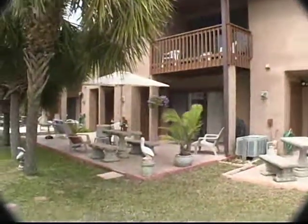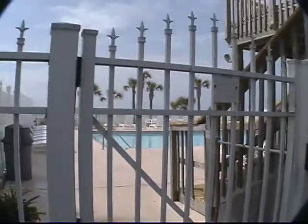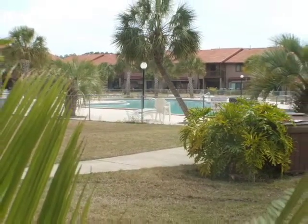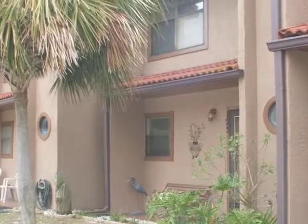This unit comes completely furnished, so all you need is your clothes and toothbrush. This complex offers many amenities including a beachside pool and clubhouse, ten pools of which five are heated, tennis, mini golf and shuffleboard. This is a great gated community for full-time residents, vacations, or vacation rental.